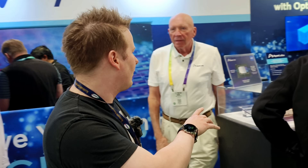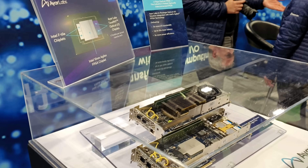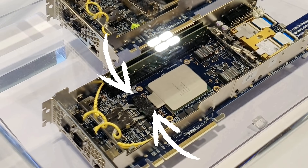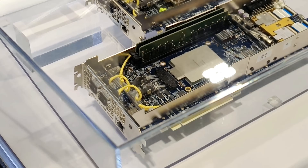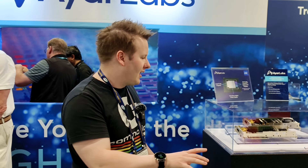Here are some of the big cards to have a look at. What we've got here is the Intel Agilex X7 FPGA combined with two of their optical I/O chiplets. These can do 4 terabits per second per card, and they've got a demo in the back of doing 4 terabits per second per card.